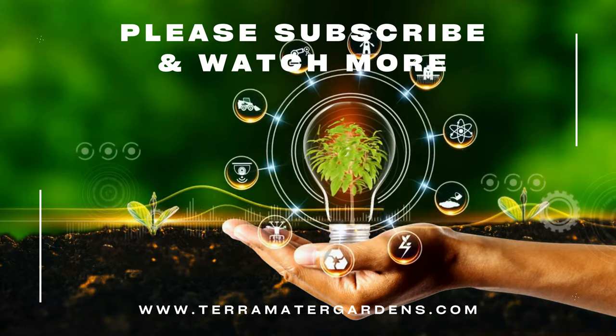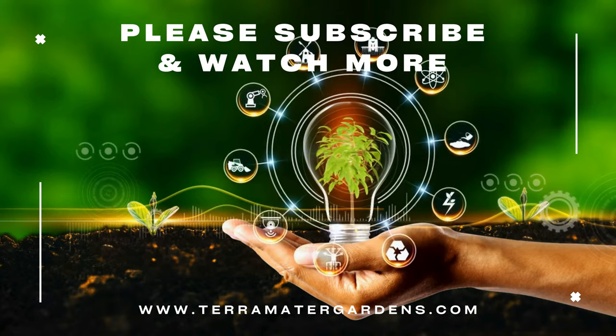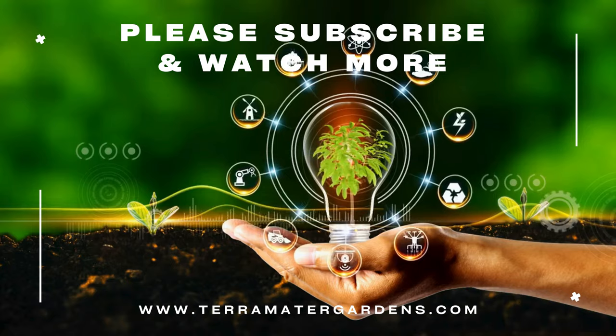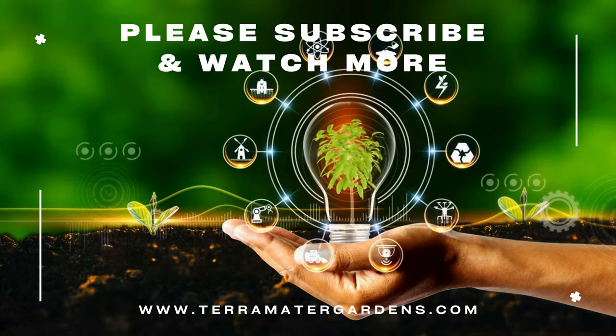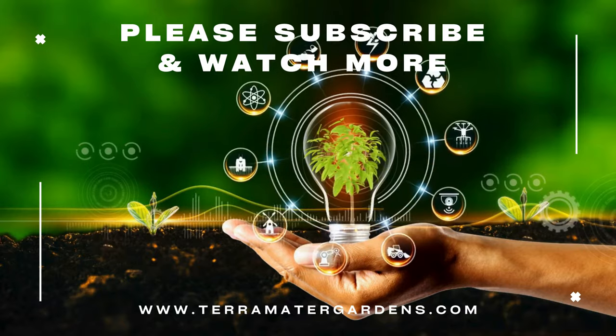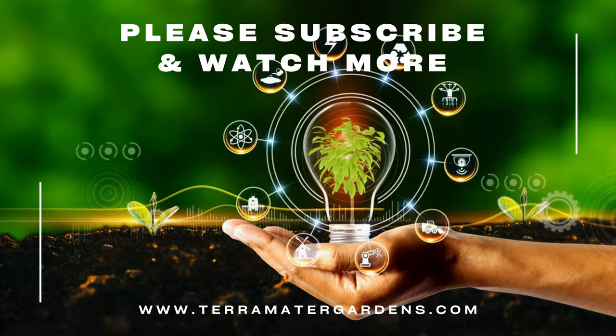That wraps up our care guide for the charming bumblebee gobies. These little fish bring a splash of color and personality to any tank, especially if you're interested in brackish setups. If you enjoyed this guide, please hit the like button, subscribe, and share any tips or stories you have about keeping bumblebee gobies in the comments. Thanks for watching, and happy fishkeeping.